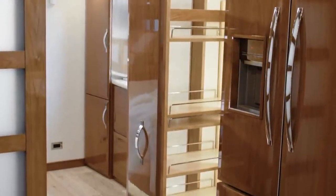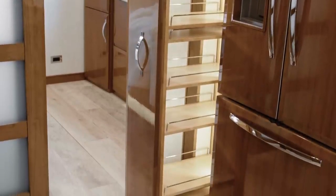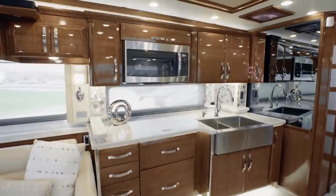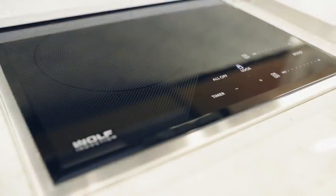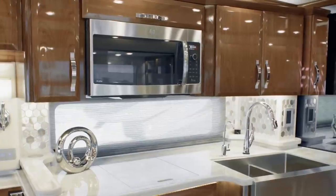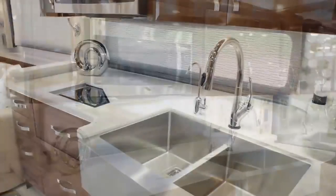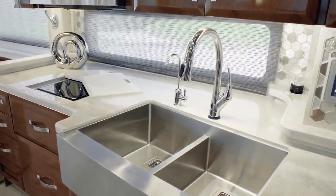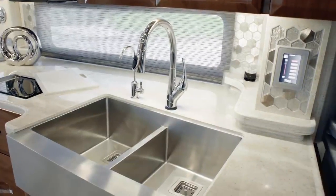Beside the refrigerator, in floor plan 4549, you see the spacious pull-out pantry. And the all-electric appliance suite is sure to impress, boasting a top-of-the-line Wolf induction cooktop, Fisher & Paykel dishwasher, GE Advantium convection microwave, and Delta Touch 2.0 faucet. The generously sized farmhouse sink adds style to the space.